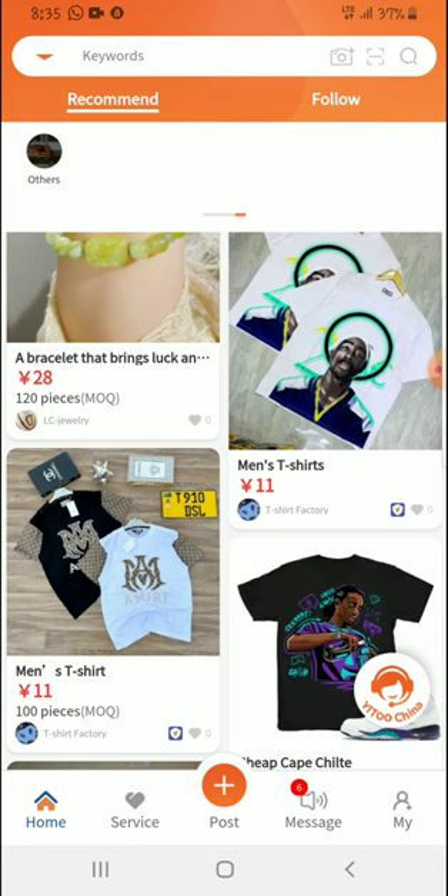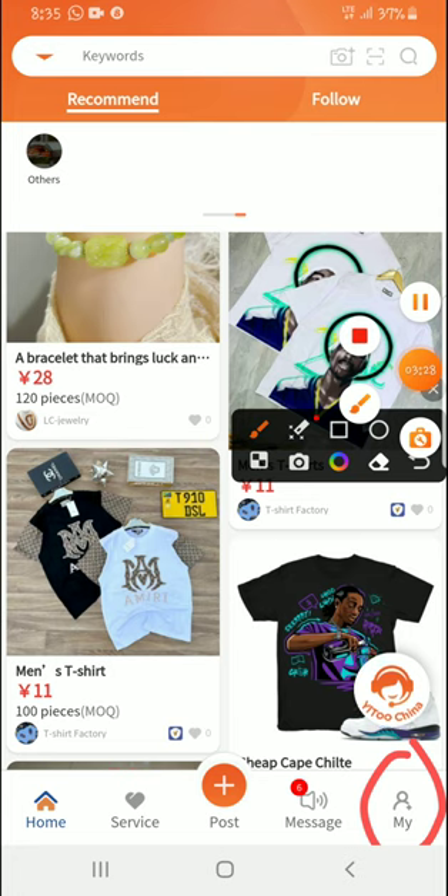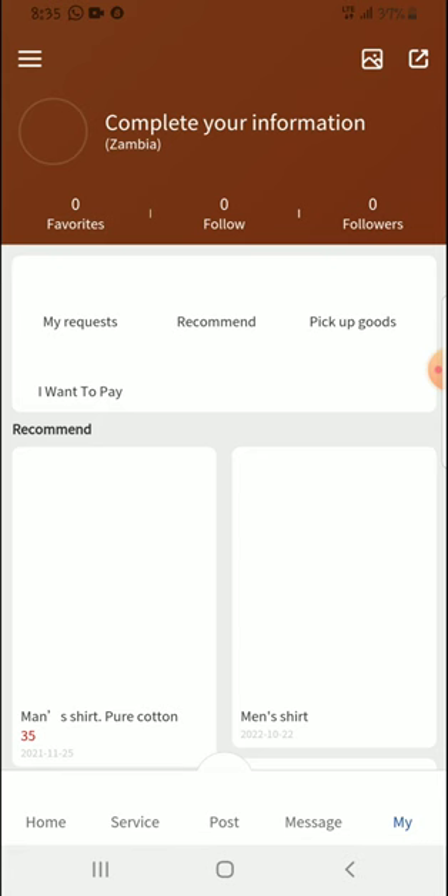When I come here, I want to show you a few things. This is where my account is, and I can update my contact information. This is also where you'll find things like how to pay, how to request pickup of goods.